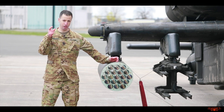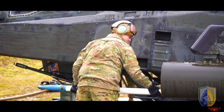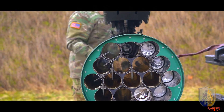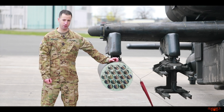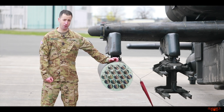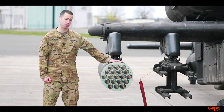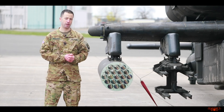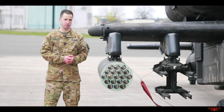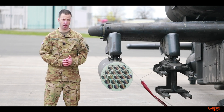The flechette warhead carries 1,100 60-grain stainless steel flechettes — basically nails, like large contracting nails you'd use to hammer a house together. It fires all of them in mid-air and they impact the ground covering an area about 30 meters wide. They also have illumination rockets, so we can fire a rocket and it'll go up into the air and release a flare that provides a very bright illumination covering one kilometer square.